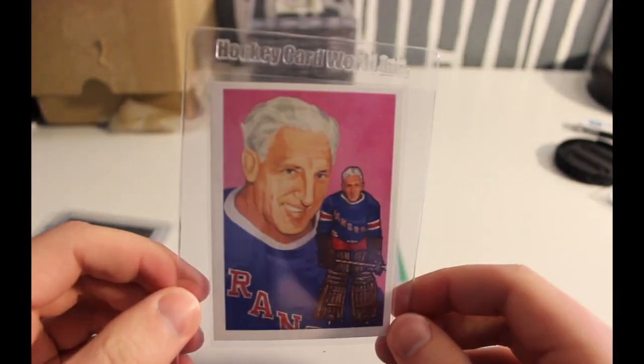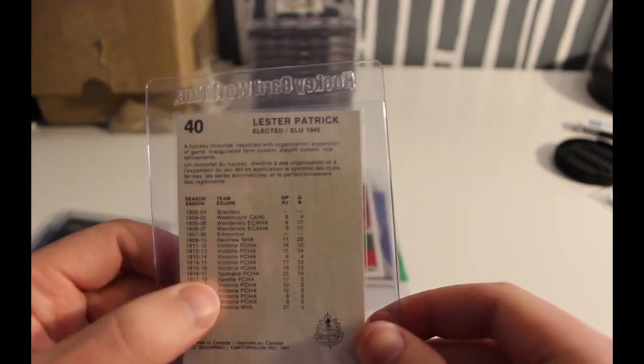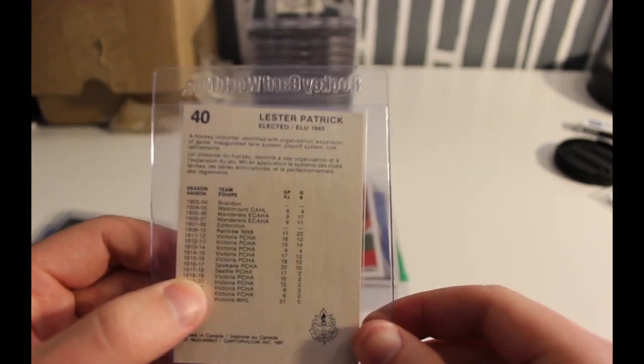This is from the same set, and this last one is Lester Patrick — iconic goalkeeper who once again spent a single season in Seattle.